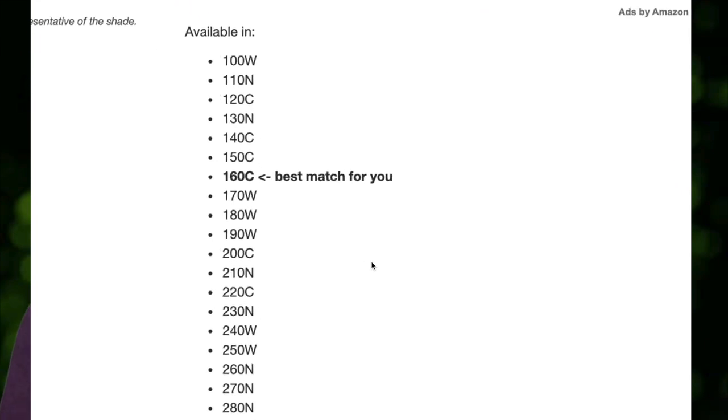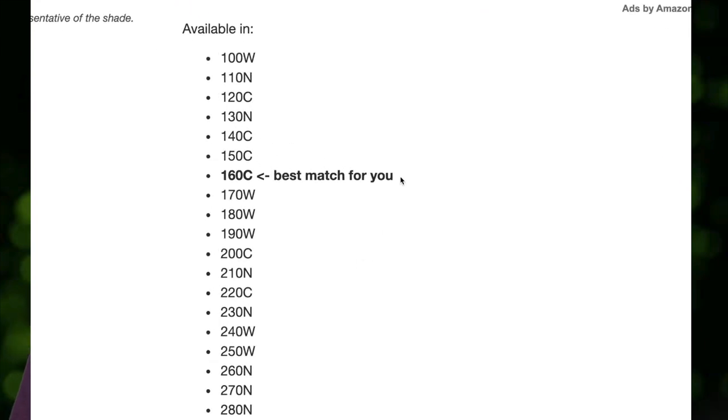I actually discovered this website through Brittany Vesser, who was one of the first YouTubers I started watching. She recommended it in a beauty hacks video — I'll link her channel below. So if you're looking for your shade in a foundation, I feel like I can guarantee it will be on this website. Somebody went to the effort of indexing all of these foundations and all of these shades, and it is incredible.